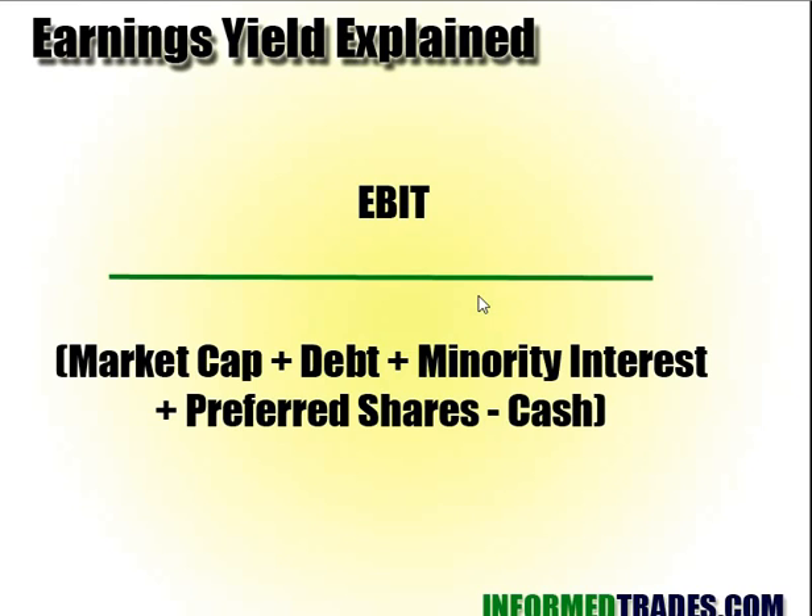The second component is earnings yield, which is a way of measuring the company's earnings relative to price. Greenblatt's whole approach is to find profitable companies that are cheap — companies generating high earnings but with a low price relative to those earnings. The way he calculates price is: market cap plus debt, plus minority interest (the interest not owned by the parent corporation), plus preferred shares, minus cash. The biggest parts of these are the market cap and the debt.